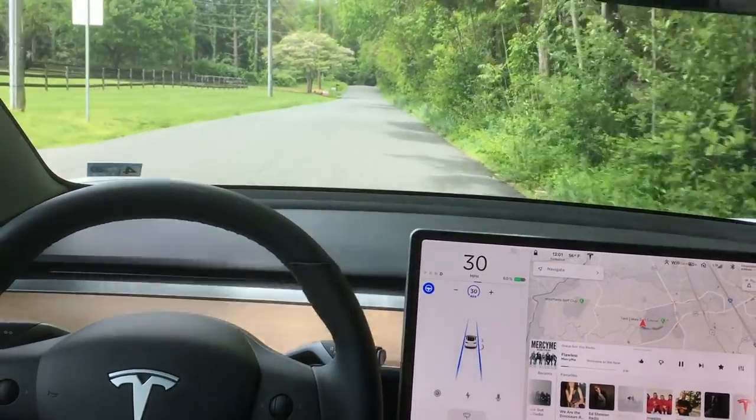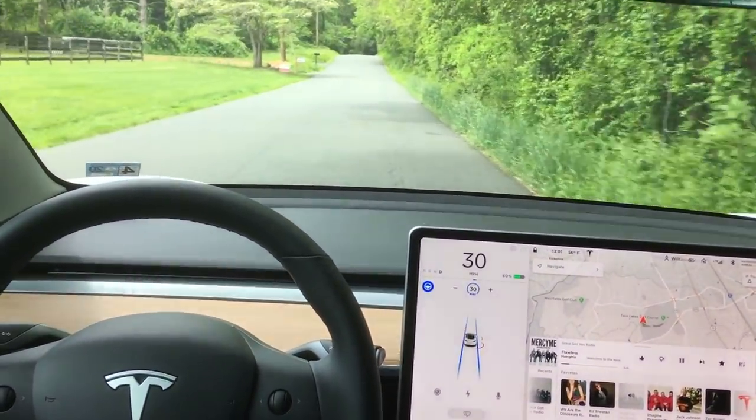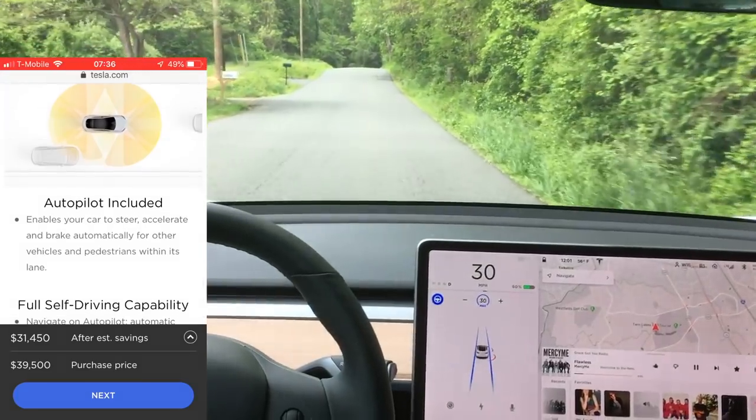This isn't using anything fancy. This is just the regular Autopilot that now comes standard with every single model that you buy.